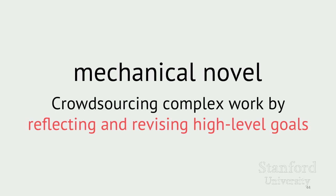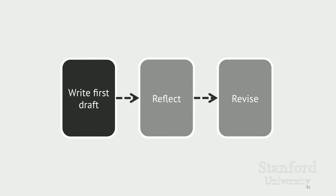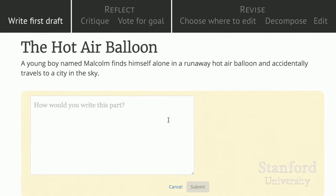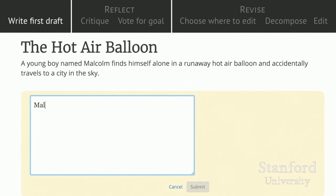To explore this technique, we created a system called Mechanical Novel for writing purely crowdsourced short fiction stories, hooked into Mechanical Turk. The crowd starts by creating a first draft in response to a story prompt. This first draft is usually not super great, but it allows the crowd to set an initial rough direction for a story's idea. Using the story prompt 'the hot air balloon' — where a boy accidentally flies to a city in the sky — the crowd writes a short story one paragraph at a time and uses votes to pick the best text for each section.